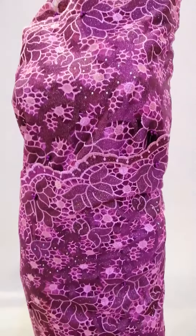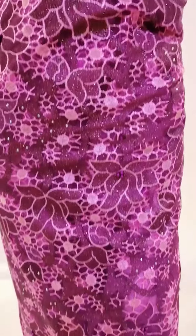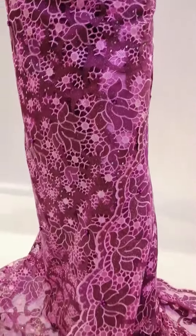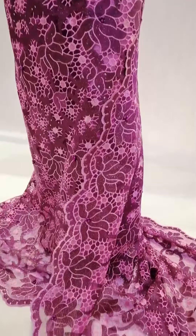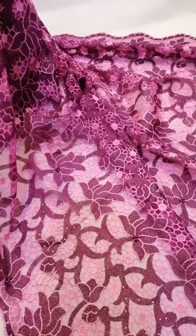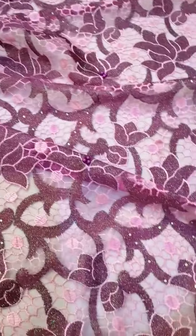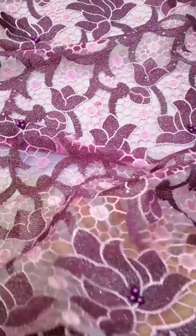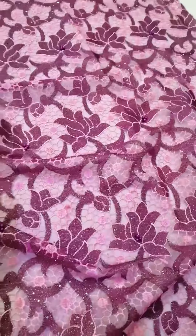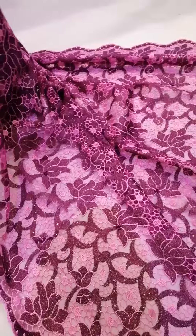Hello everyone, today I want to show a new arrival necklace with you. This is magenta color with some stones and beads for decoration. All of the flower patterns on the lace make it look so elegant.